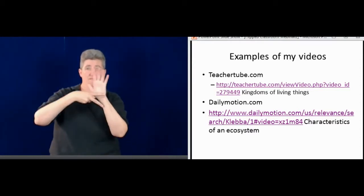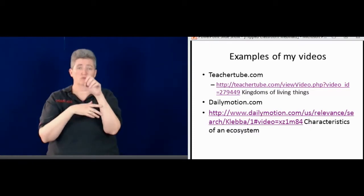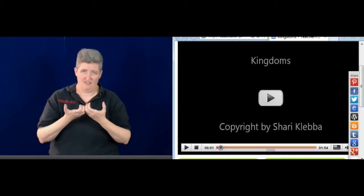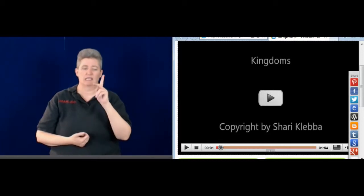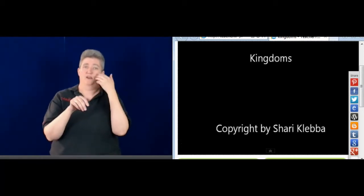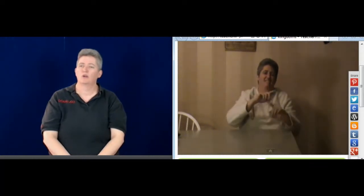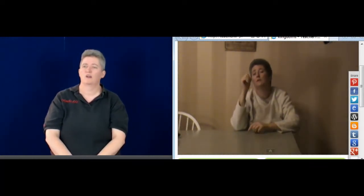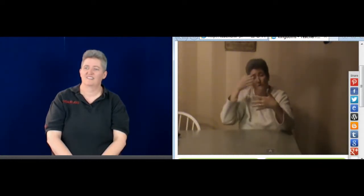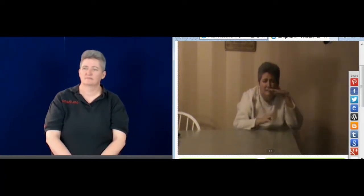Now we're going to try to connect to two of my videos that I've made. Let's do the TeacherTube one — that's the one from biology class: Kingdoms of Living Things. I can't see the video, but you'll be able to see it, and I'll let the interpreter voice for you. This one is about kingdoms of living things, and we will have a student discussion later. Right now we're just going to focus on the kingdoms. Let me explain those.